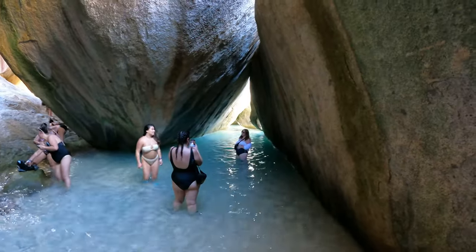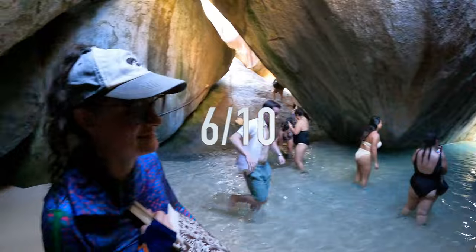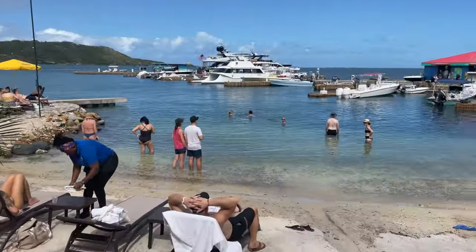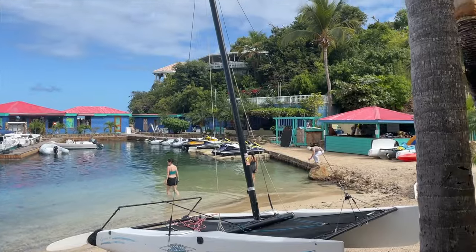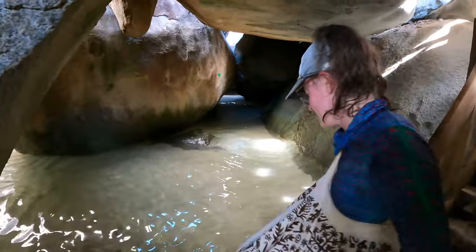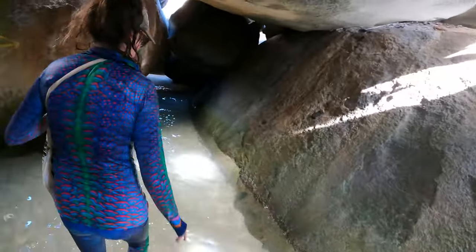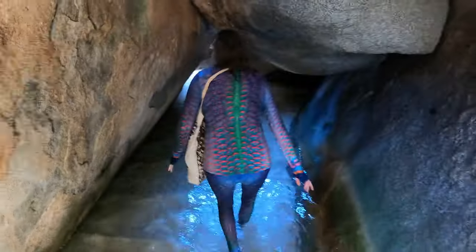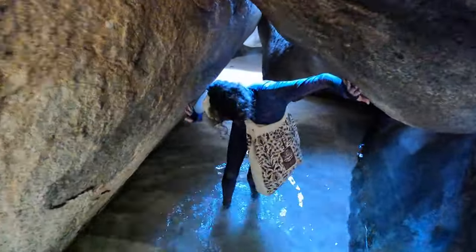Accuracy: we give this a 6 out of 10, because it doesn't tell you that you're only getting one and a half hours at the baths themselves and all the rest of the time is travel and lunch. Is it worth the cost? The baths are 100% worth the money and effort to get to them because they are such a special and unique thing, but the excursion itself is not really worth how much it costs in our opinion.